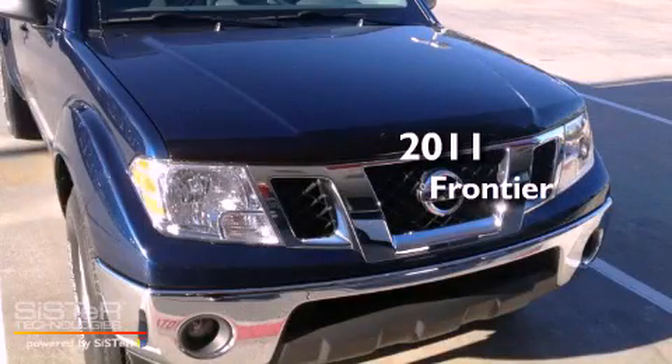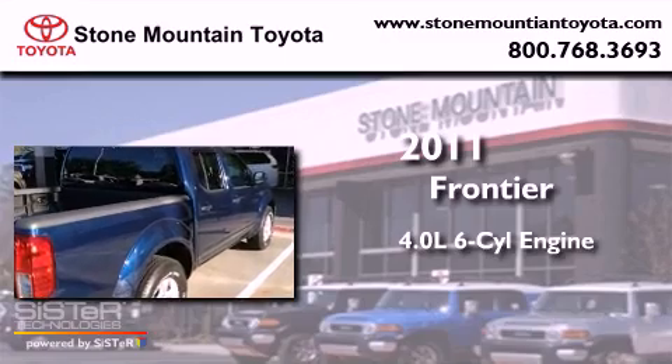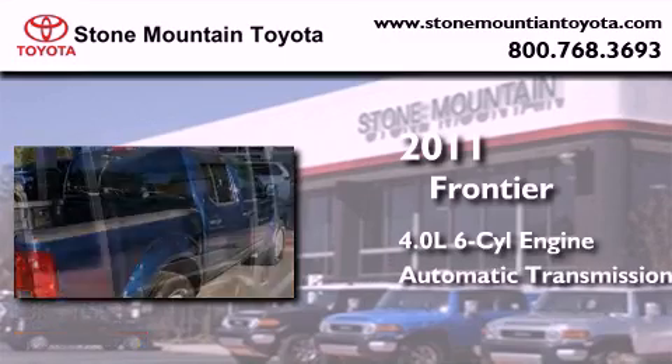This is a 2011 Nissan Frontier. It features a 4.0-liter six-cylinder engine and an automatic transmission.